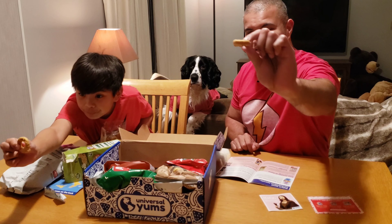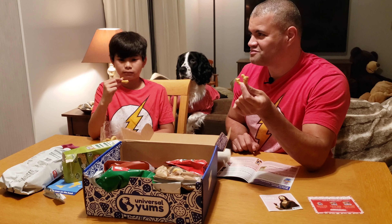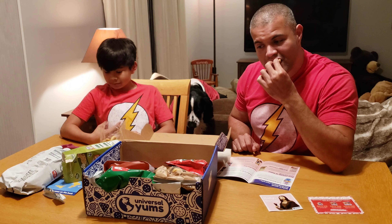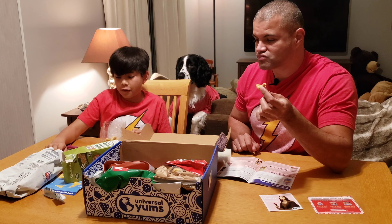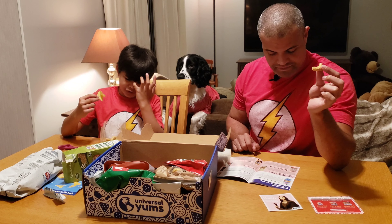Remember, this is not sponsored — this is our own experiment to give you joy. All right, first up: what is this? This is the fresh rosemary potato chips.